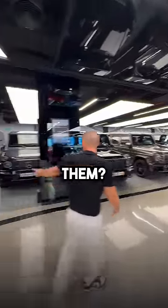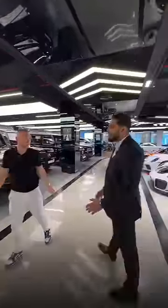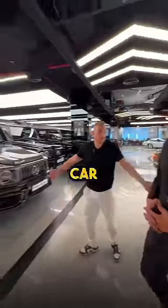I see you have a few of them. How many? 1, 2, 3, 4, 5, 6... I count like 10 G-Wagons. Yeah, we have a lot of G-Wagons. It's a popular car, the most popular car I think in Dubai.